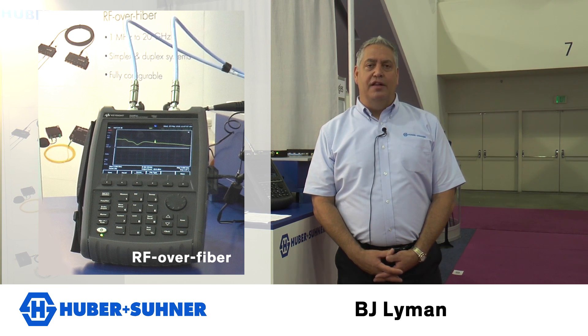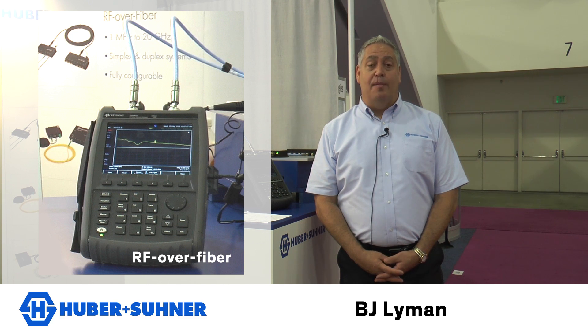Huber Sooner is a leader in this market and we are available to demonstrate this technology for all customers with the right applications.